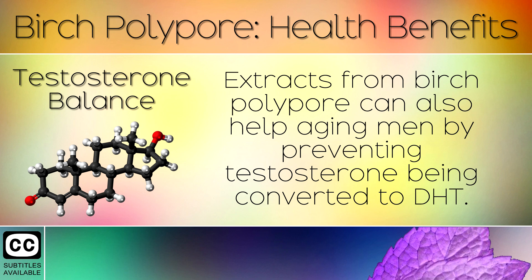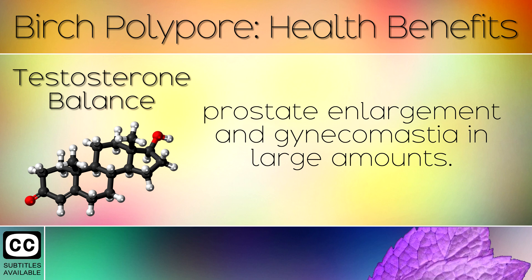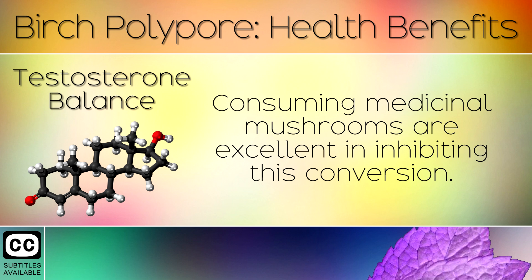8. Testosterone Balance. Extracts from Birch Polypore can also help aging men by preventing testosterone being converted to DHT. DHT is a very concentrated form which can cause hair loss, prostate enlargement and gynecomastia in large amounts. Consuming medicinal mushrooms is excellent in inhibiting this conversion.